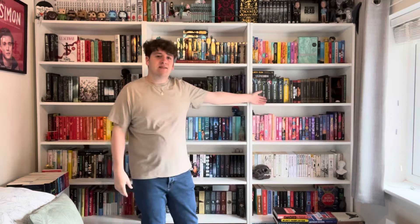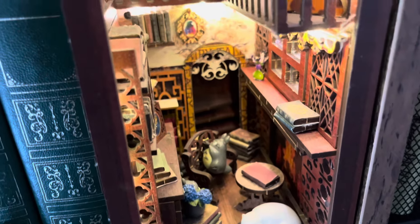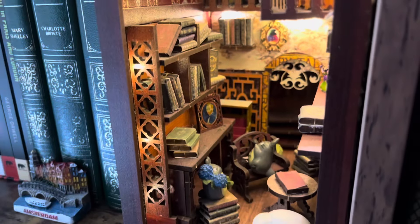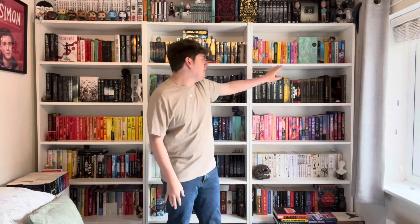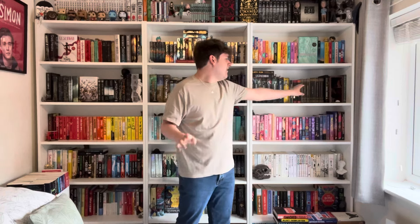The second row down complements the rainbow shelf beneath it — it's all dark and black-spined books, mainly fantasy. Starting over here we have Throne of Glass, Miss Peregrine's Home for Peculiar Children, and a little book nook I made. We also have Black Sun — shout out to Jéla at Lala Loves Lit for that recommendation — by Rebecca Roanhorse. Then Children of Blood and Bone, Dread Nation, and Legend, which I still need to read.